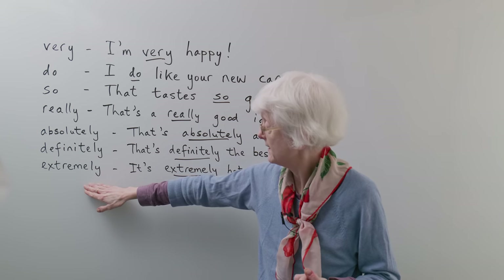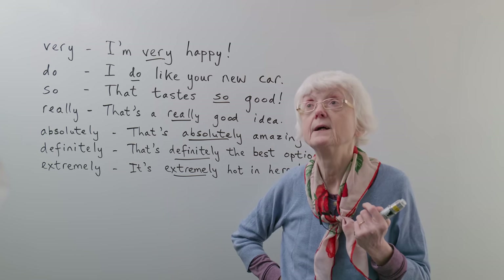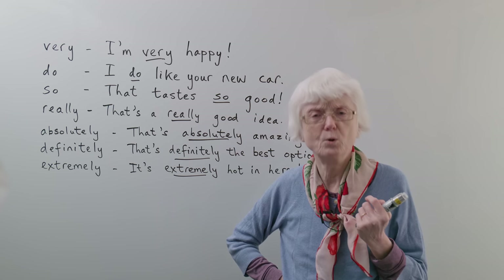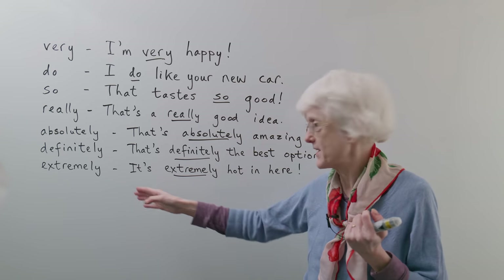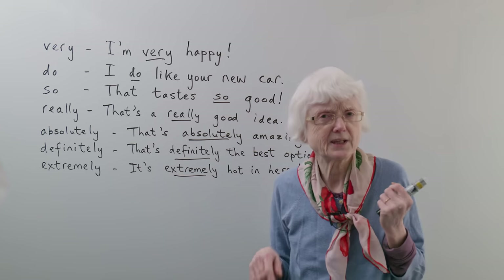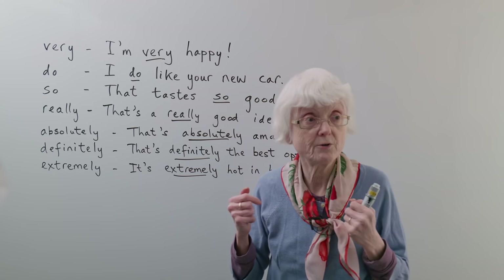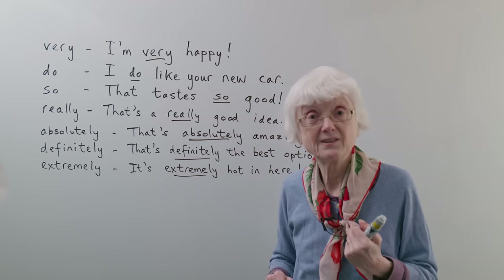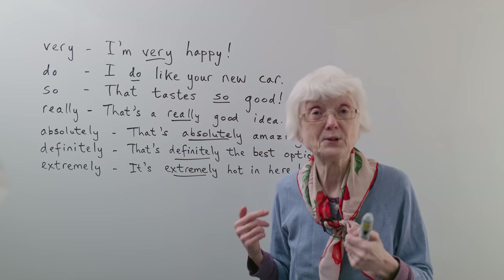Finally, "extremely." This word is not so easy to use just on its own — although you possibly could. Perhaps it's better as part of a sentence. So instead of saying "it's hot in here," if you say "it's extremely hot in here," it's more likely that somebody is going to do something about it and say "oh, sorry, I'll open a window." So "it's extremely hot in here" makes it much stronger as a statement, and you might get some reactions from people when you say it.